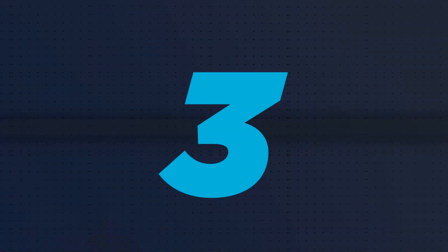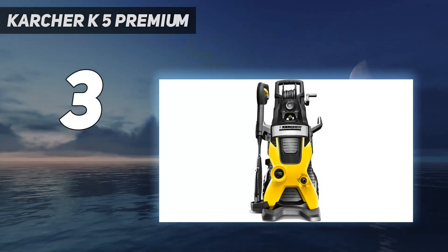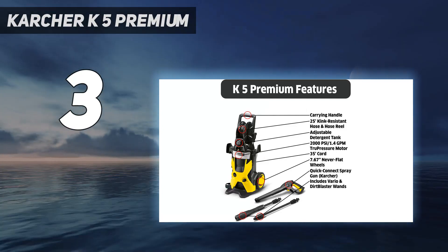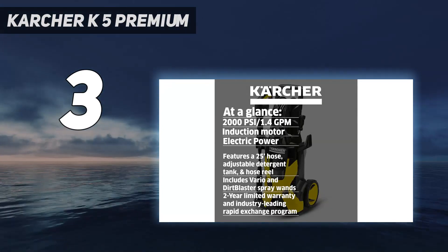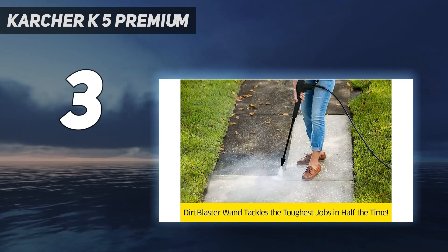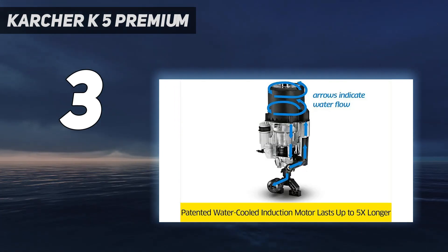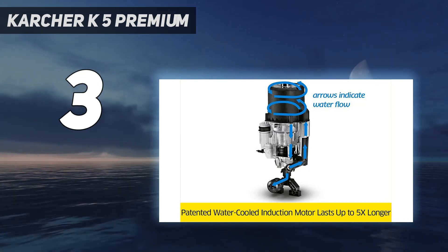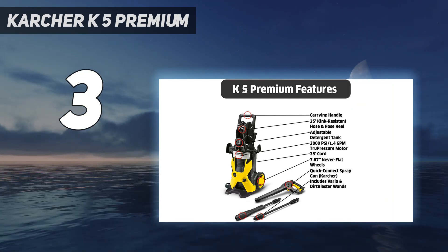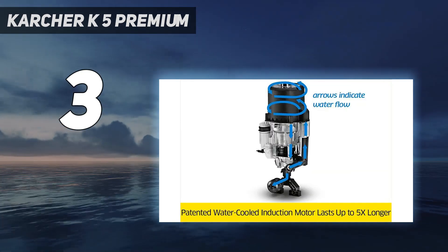At number 3: the Karcher K5 Premium. Want to wash your car without scrubbing it by hand? A pressure washer like the Karcher K5 will get the job done in no time. This electric power washer delivers up to 2,000 PSI at 1.4 GPM, and it has an onboard detergent tank for easy soap application. The Karcher K5 has up to 40 times as much pressure as a garden hose, and it includes two wands — the Vario for everyday cleaning and the Dirt Blaster for tough jobs.